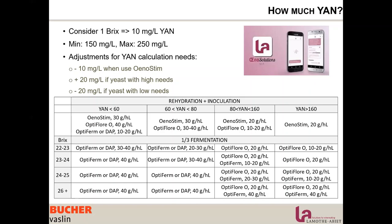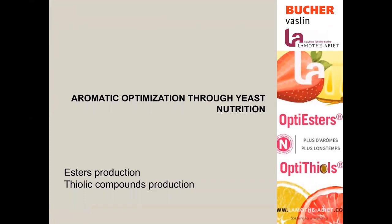We can reduce negative aromas such as reductive aromas by increasing yeast resistance and nitrogen uptake efficiency. Now let's look at how we can increase the production of esters and thiols — how we can direct the wine style with yeast nutrition.